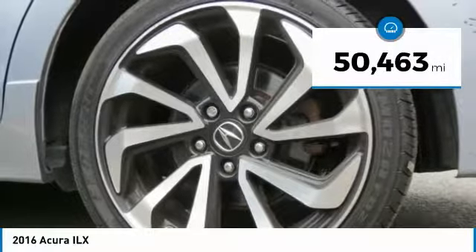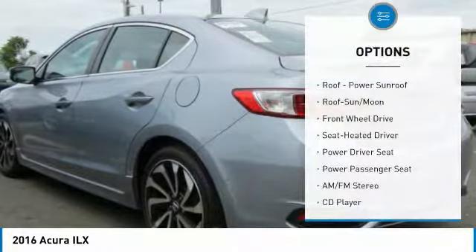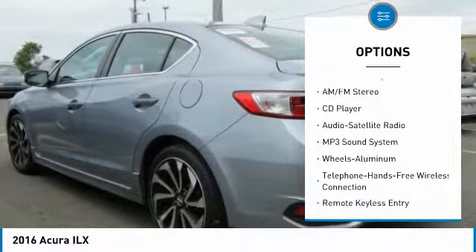This vehicle has less than 55,000 miles. Here are some of this vehicle's great options: traction control, anti-lock braking system, power passenger seat, air conditioning, moonroof.